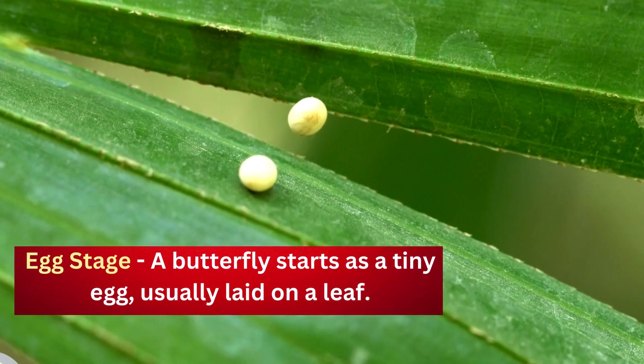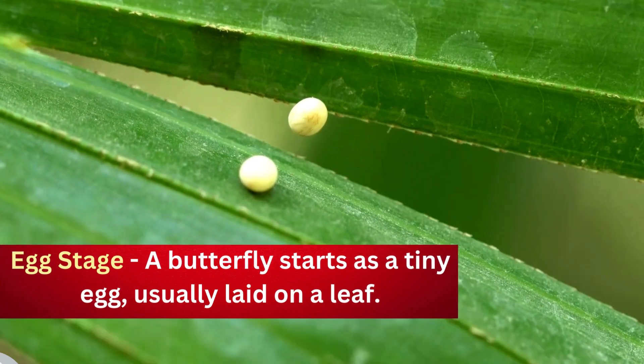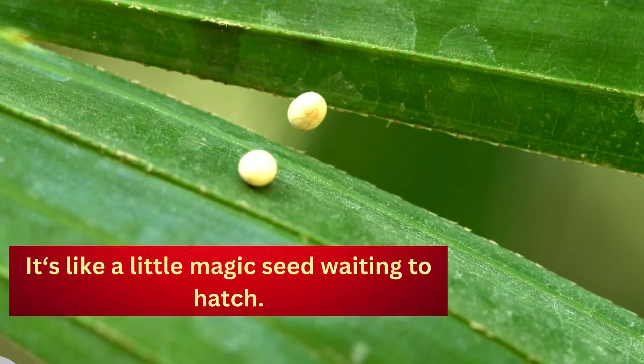Egg stage. A butterfly starts as a tiny egg, usually laid on a leaf. It's like a little magic seed waiting to hatch.